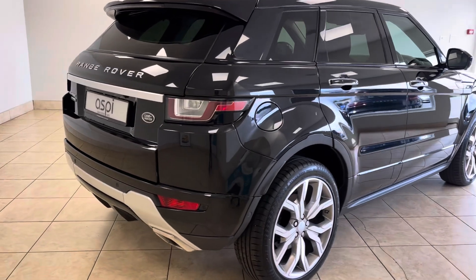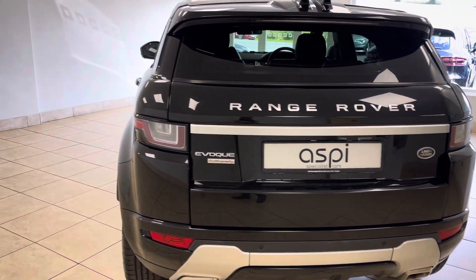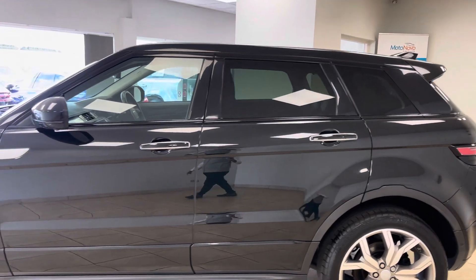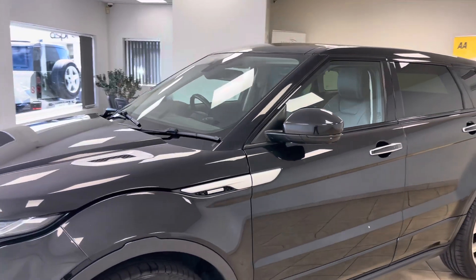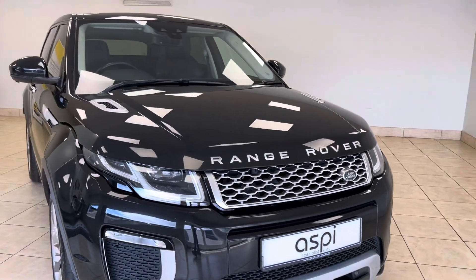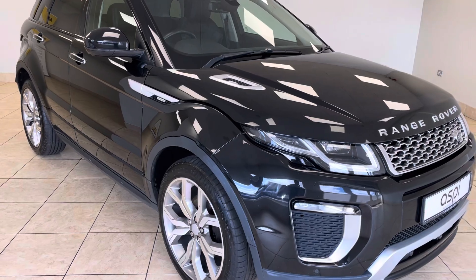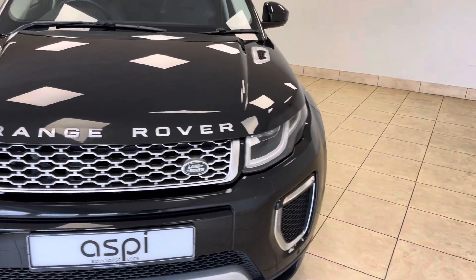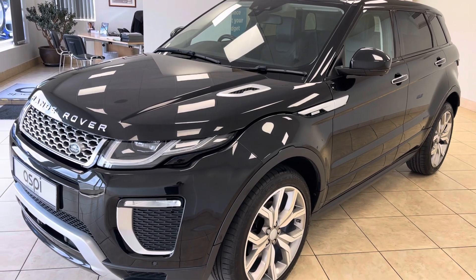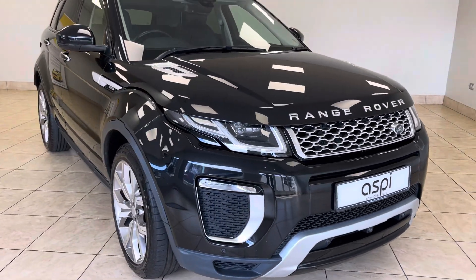So if this car is of interest to you, please give us a call on 01789 739950 or drop us an email at sales@aspicars.com. This top-of-the-range, low-mileage, great provenance and condition Santorini Black with ebony soft grain leather interior Range Rover Evoque Autobiography has all the luxury features you could ever need on a mid-size SUV — simply fabulous at the price point. Thank you very much for watching.